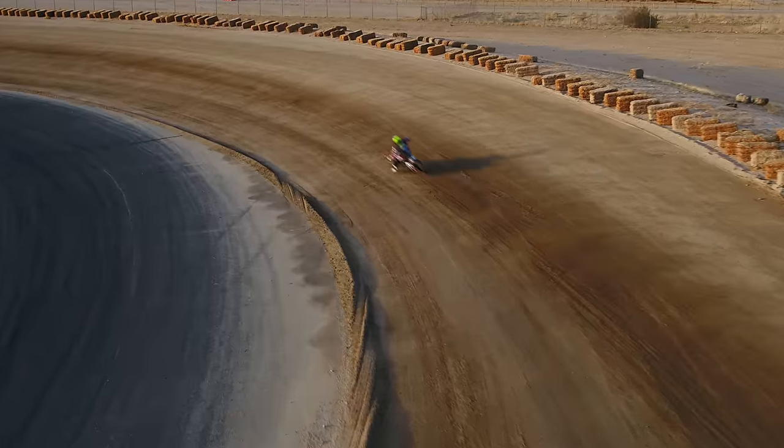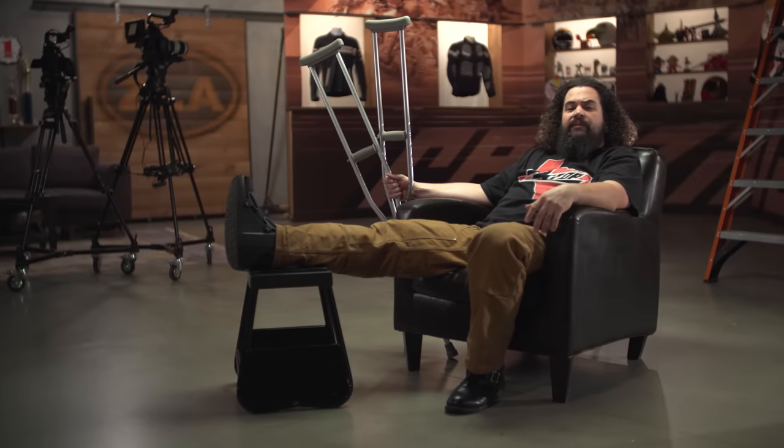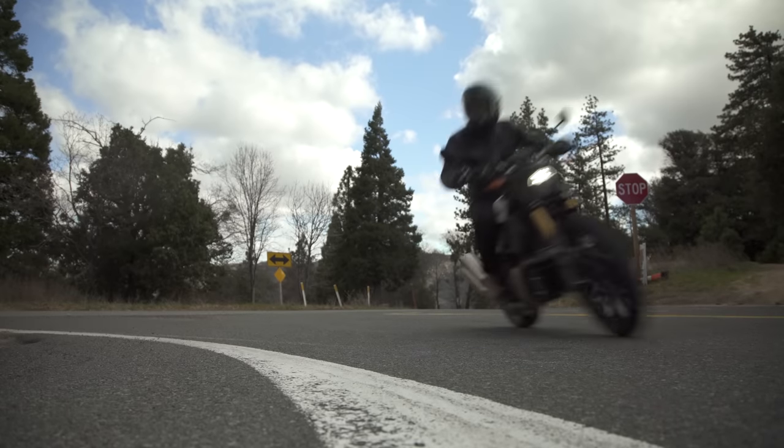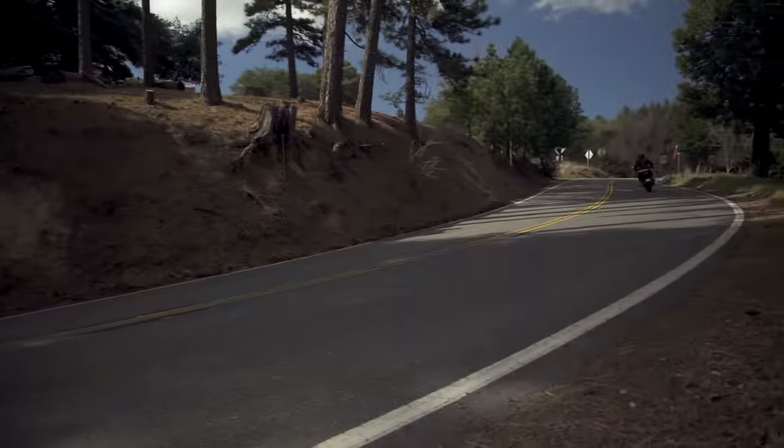That's exactly where I rendered myself incapable of reviewing this motorcycle, so Spurge has taken over for me on this one. I've never seen Spurge in chaps, nor have I seen him in the left lane doing 10-under, so I think you are going to be in some good hands.